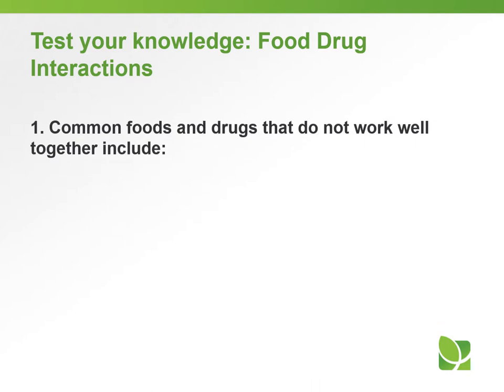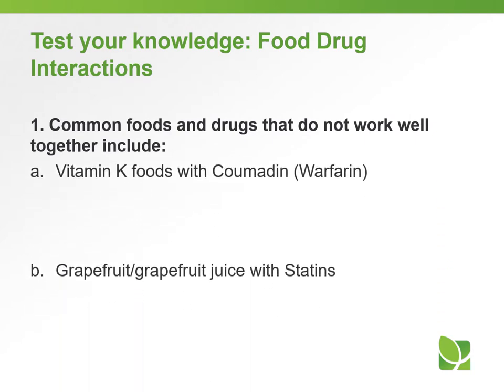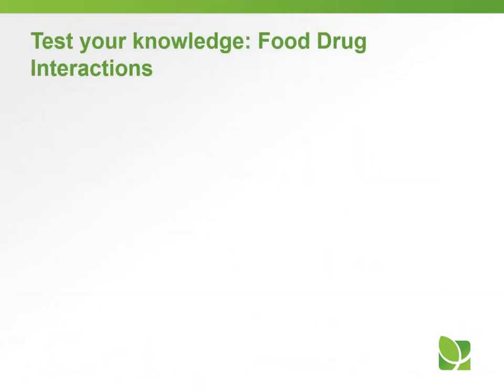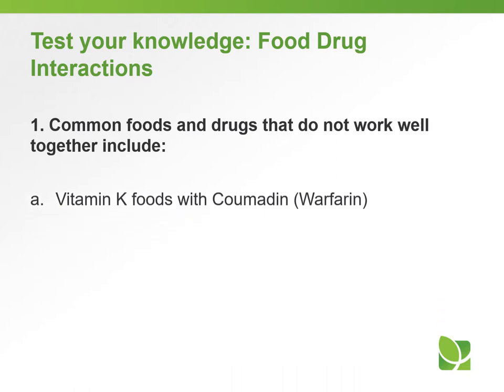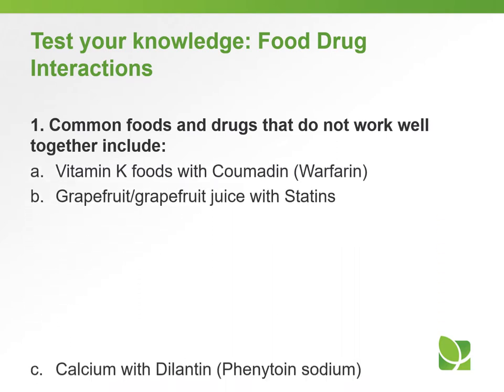Let's test your knowledge on food-drug interactions. Question number one: common foods and drugs that do not work well together include — A. Vitamin K foods with Coumadin; B. Grapefruit or grapefruit juice with statins; C. Calcium with Dilantin; or D. All of the above. The answer to question number one is D — all of the above.